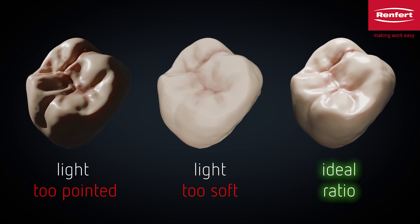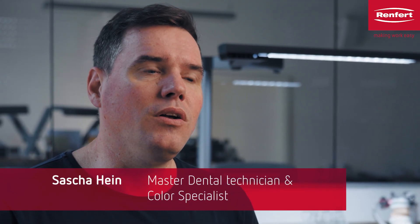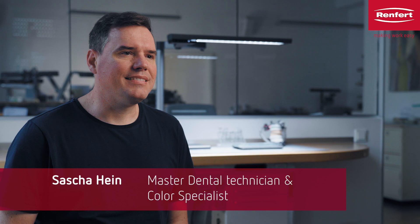Our major goal was to implement all these features in Light 1, the new dental work light.